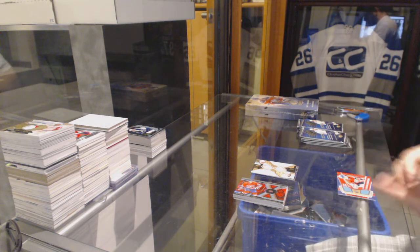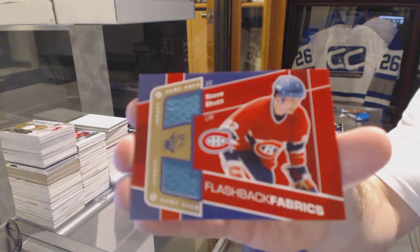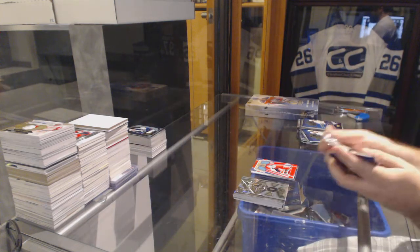We've got a Flashback Fabrics for the Montreal Canadiens — Steve Shutt. Not that I can remember anything crazy of.